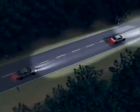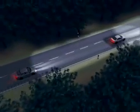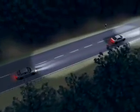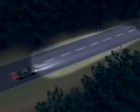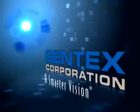This allows light to be projected around the surrounding traffic and optimizes the capabilities of the SmartBeam Intelligent Forward Lighting System. Gentex — a smarter vision.